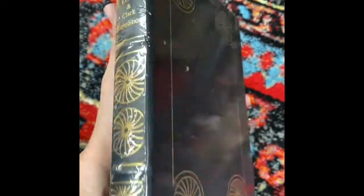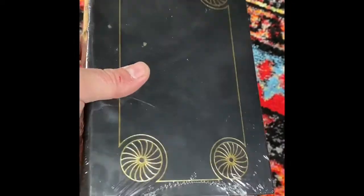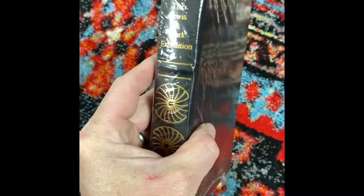I came across this book at a Goodwill, paid $2 roughly for it. It's the Lewis and Clark expedition - a newer copy but it is sealed and has never been opened. Selling books used online is not a new idea, but if you come across books by well-known authors or well-known titles that are sealed and never been opened, that could be a real good opportunity. You know it's in good condition and you can usually fetch about the best possible price for a used copy that you can possibly get at a secondhand store like Goodwill.